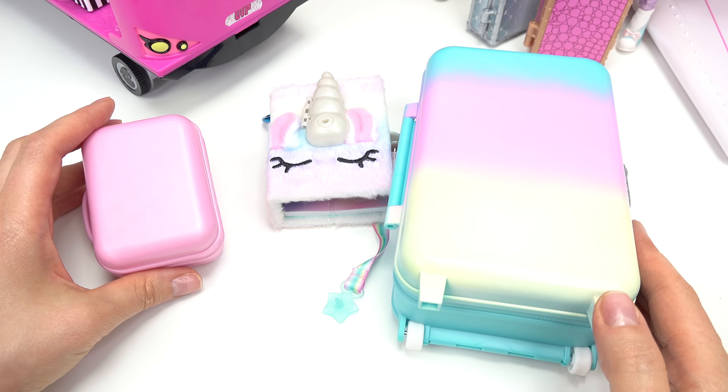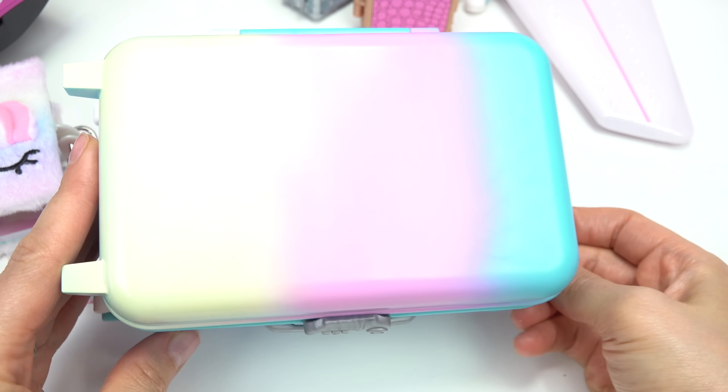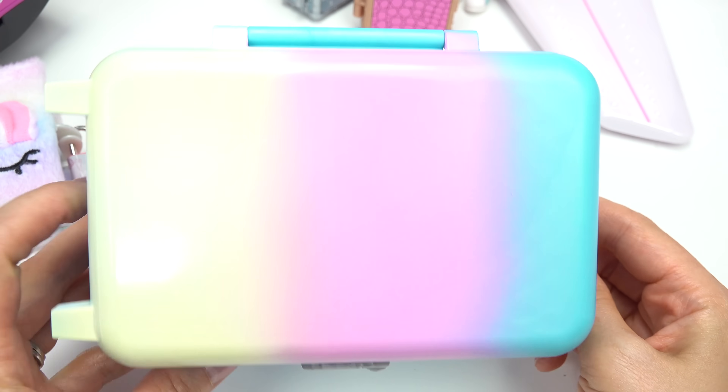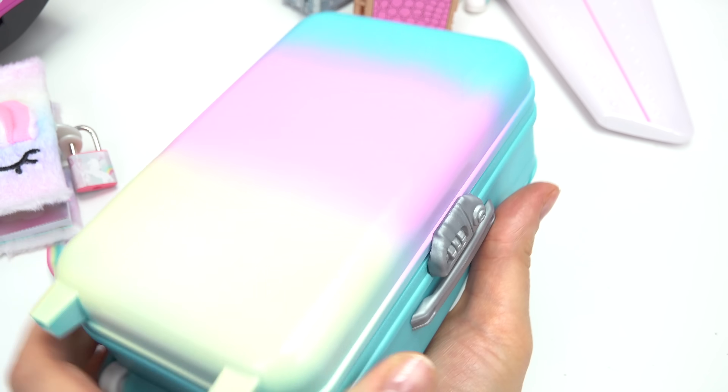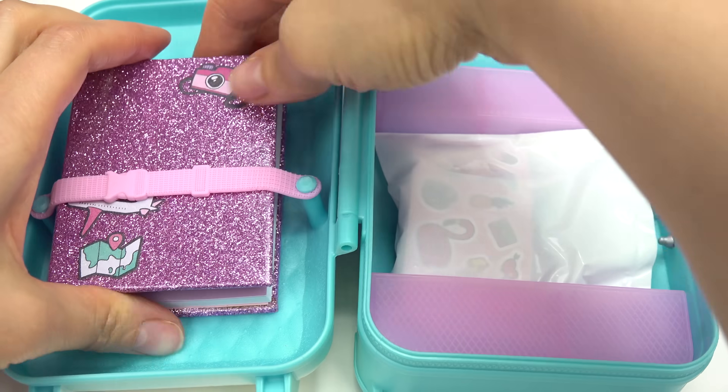Caboodle fans, Fly Girl has found the lost luggage. So Candylicious has this really cool ombre-ish suitcase. We've got blue, pink, and yellow — it's kind of blending into each other. Let's open this up.